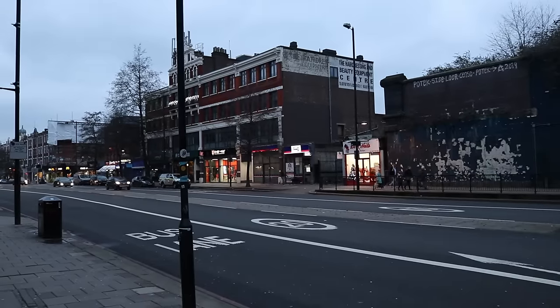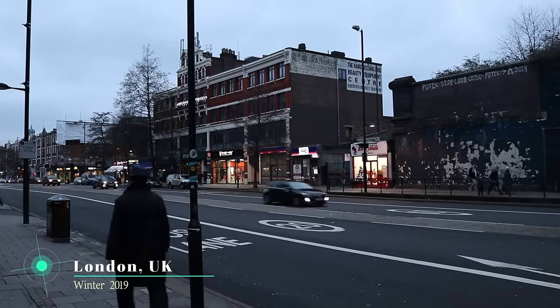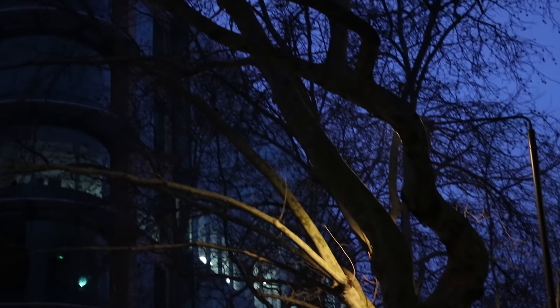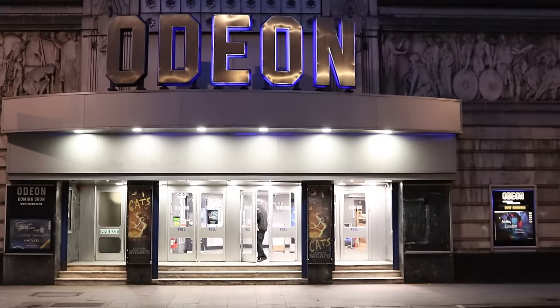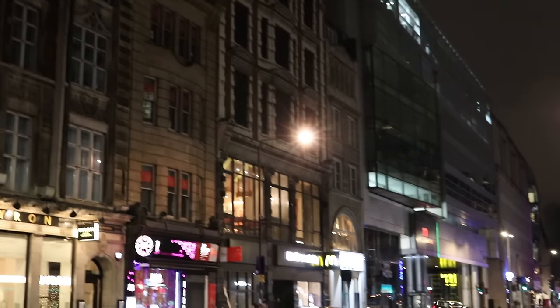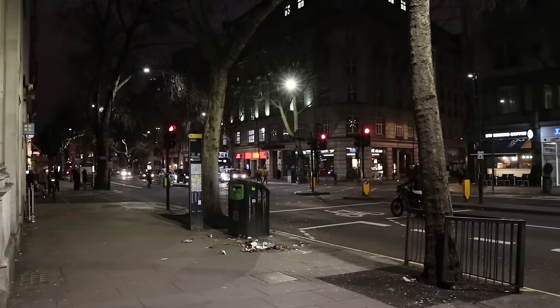Today's release takes us back to 2019, showcasing two locations that you would never realise are right under your feet. It was a cold night in 2019, and myself and Rhys had met up with some more local explorers, with the aim of accessing some of London's lost underground system. It had been something we had wanted to do for a while, but without too much knowledge of the correct way to go about it, we were glad to be accompanied by some people more familiar with the area.